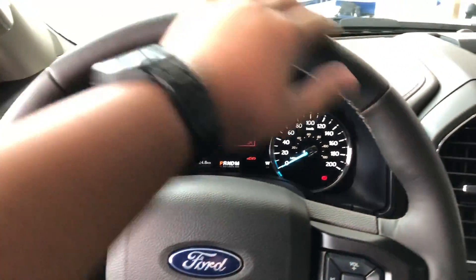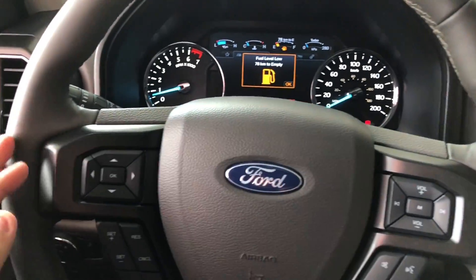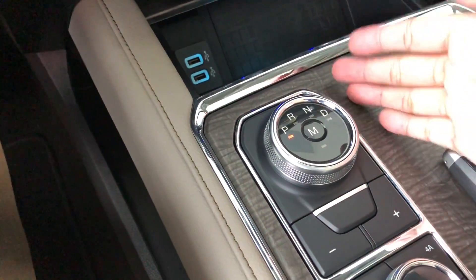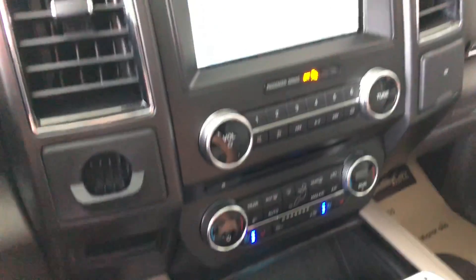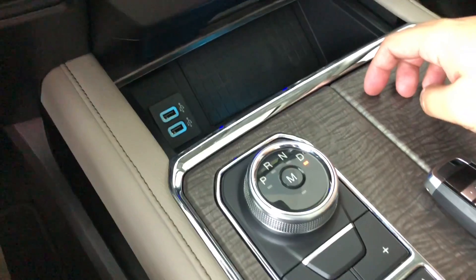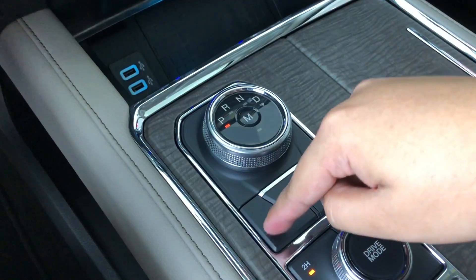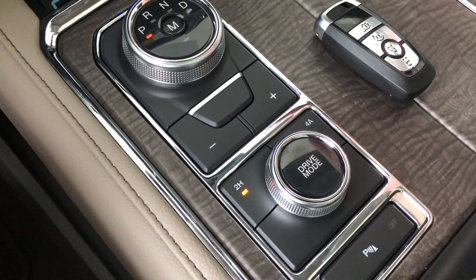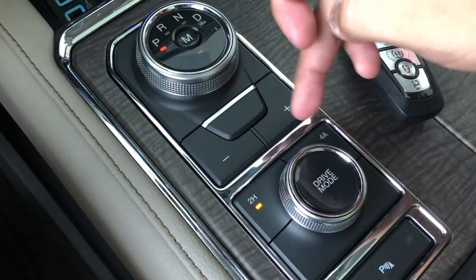On the inside, you get a leather-wrapped steering wheel with very high-end quality materials. You've got your automatic transmission — just rotate this knob for reverse, neutral, drive, and your manual mode. You can manually shift just by pressing the minus and plus buttons. This is a 4-wheel drive, so you can adjust your settings for rear-wheel drive or 4-wheel drive. There are also parking sensors.